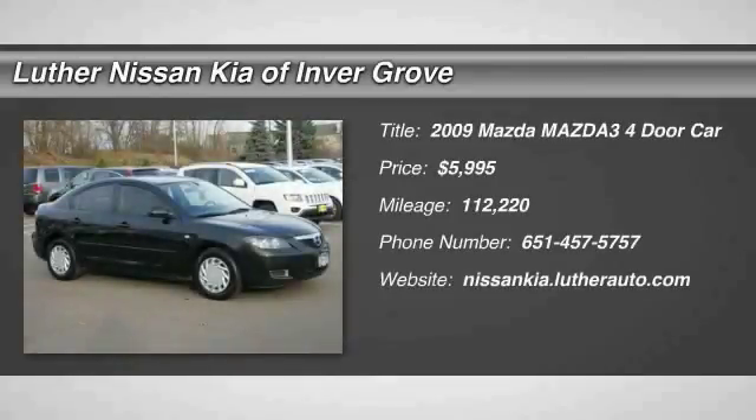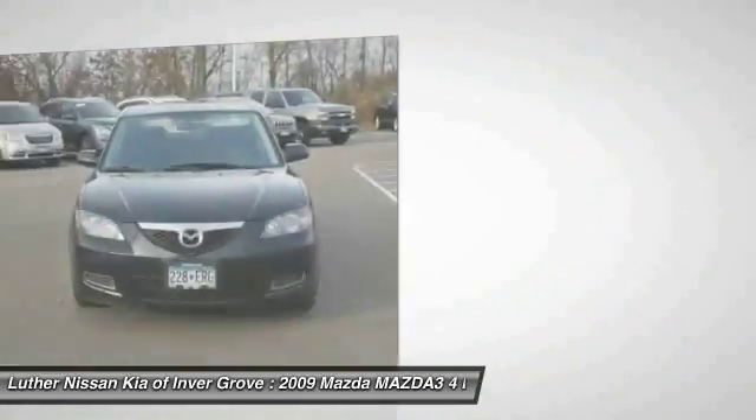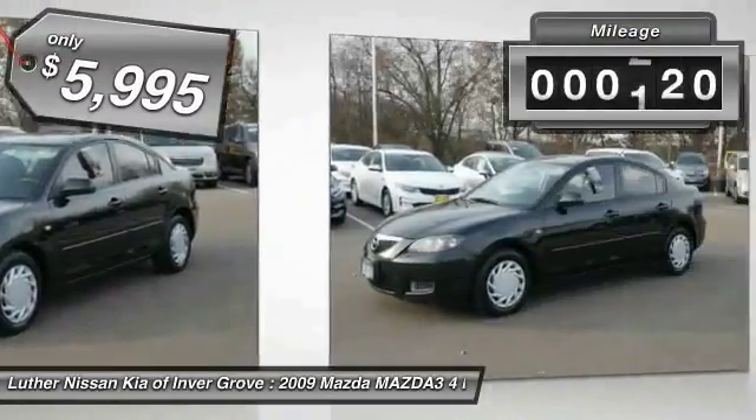The 2009 Mazda 3 meets your vehicle wants and needs — powerful and economical, technologically savvy, and boasting top safety features. The Mazda 3 is the total package and is priced below $10,000. This vehicle has less than 115,000 miles.